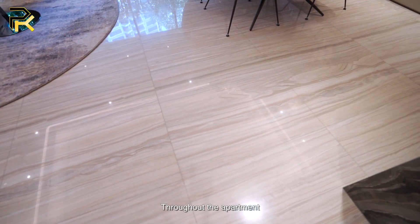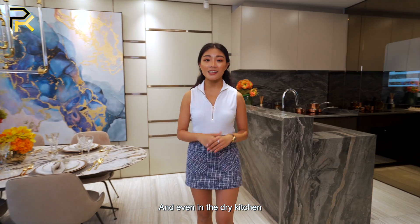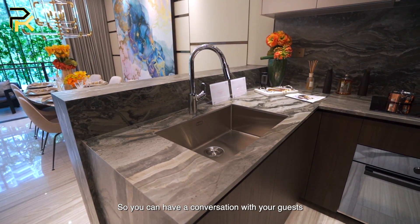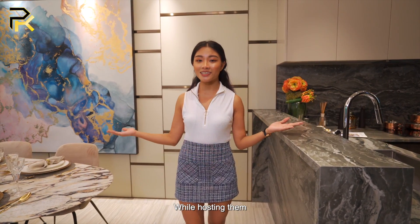You'll be treated to marble flooring throughout the apartment, in the halls and even in the dry kitchen. I like how the dining area is right next to the dry kitchen so you can have your conversation with your guests while hosting them.